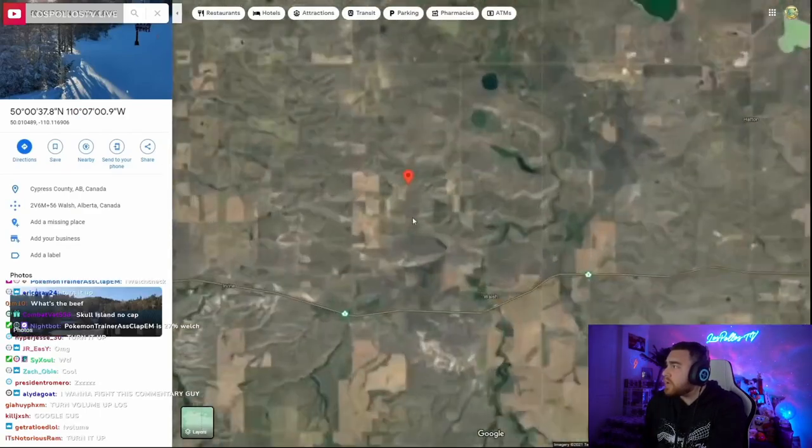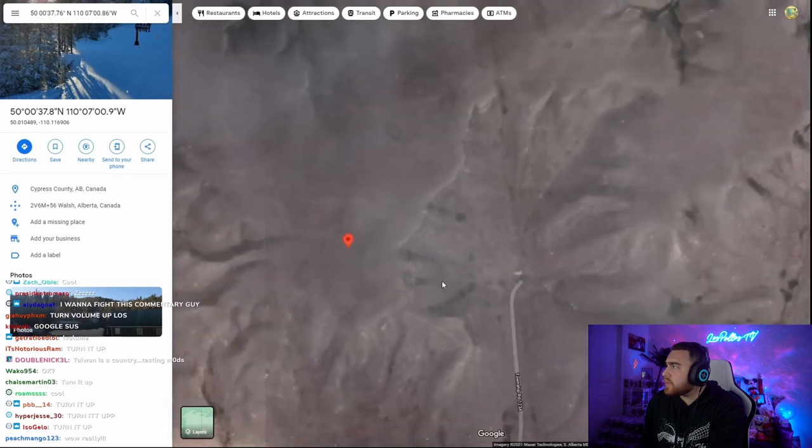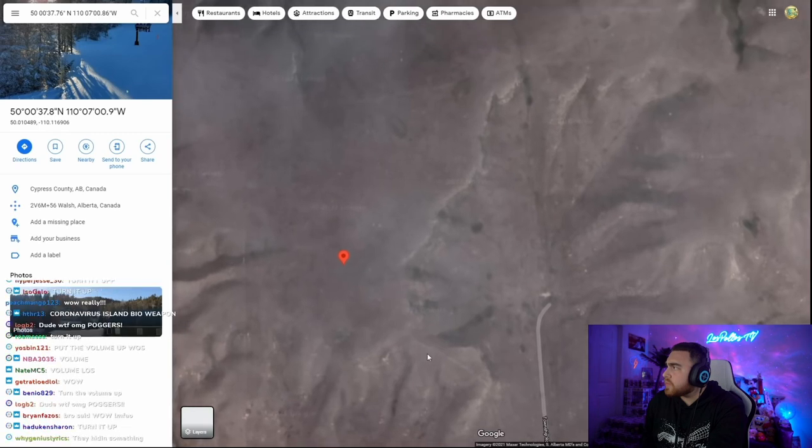This entry on the iceberg is probably referring to the Badlands Guardian — a natural formation in the rock and clay in Alberta, Canada that, from up above, looks like a face.